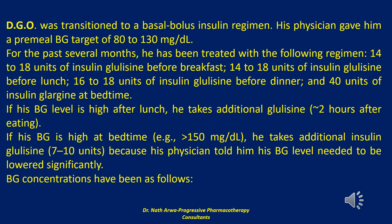DGO was transitioned to a basal-bolus insulin regimen. His physician gave him a pre-meal blood glucose target of 80 to 130 mg/dL. For the past several months, he has been treated with: 14 to 18 units of insulin glulisine before breakfast, 14 to 18 units before lunch, 16 to 18 units before dinner, and 40 units of insulin glulisine at bedtime.